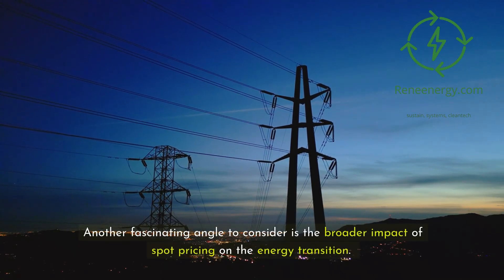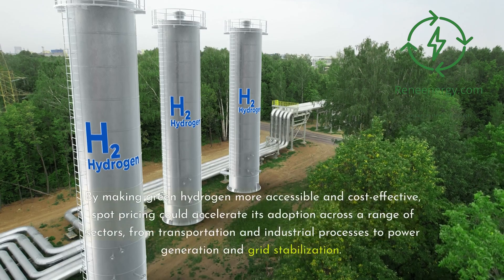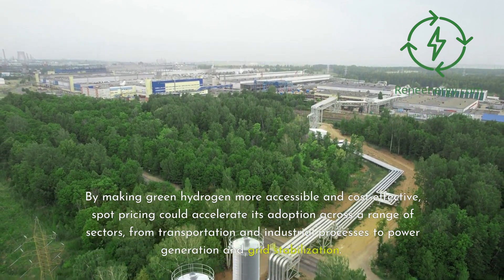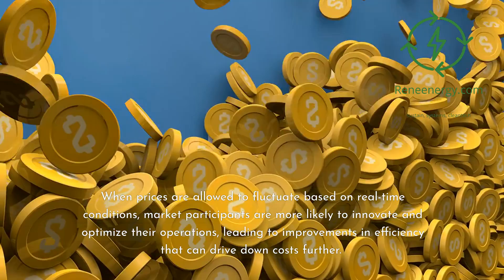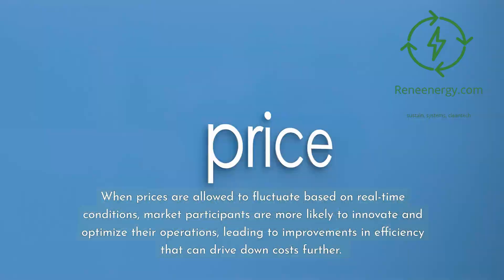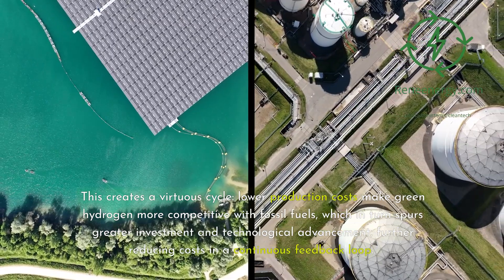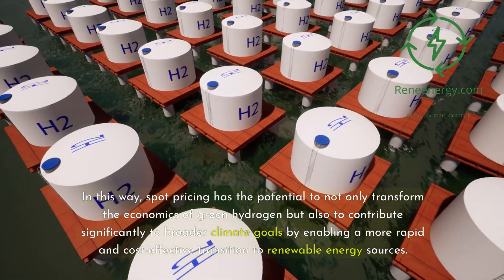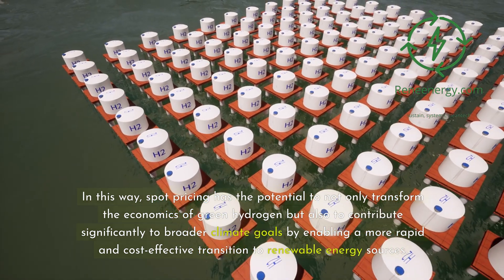Another fascinating angle is the broader impact of spot pricing on the energy transition. Green hydrogen is not merely a commercial commodity; it is a key element in the global effort to decarbonize energy systems and reduce greenhouse gas emissions. By making green hydrogen more accessible and cost-effective, spot pricing could accelerate its adoption across a range of sectors, from transportation and industrial processes to power generation and grid stabilization. When prices are allowed to fluctuate based on real-time conditions, market participants are more likely to innovate and optimize their operations, leading to efficiency improvements that drive down costs further. This creates a virtuous cycle: lower production costs make green hydrogen more competitive with fossil fuels, which in turn spurs greater investment and technological advancement, further reducing costs in a continuous feedback loop. Spot pricing thus has the potential to contribute significantly to broader climate goals by enabling a more rapid and cost-effective transition to renewable energy sources.